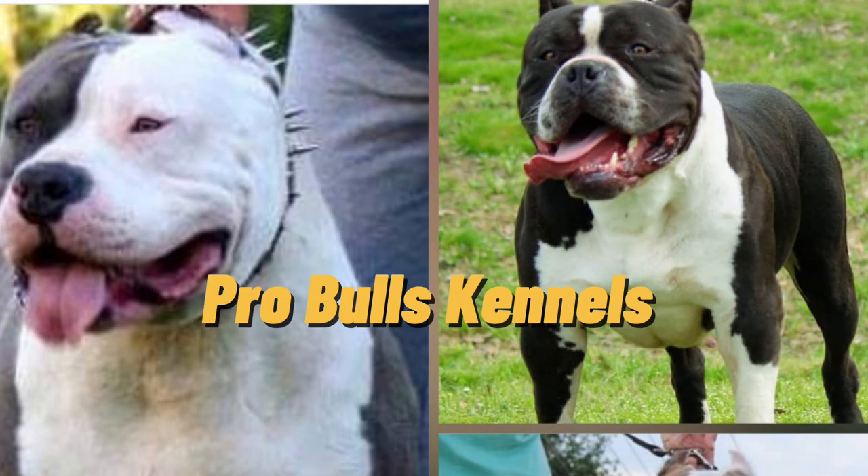Last but not least, a legendary kennel: Pro Bulls Kennels. They produce a lot of XXLs, but when I was in the XL community back in those days they were one of the biggest kennels. A lot of people used them as a base for making their dogs bigger, adding bone mass and everything. You can't talk about XLs and not mention a dog like King Kong — it's just not possible, especially for those in that community. He is revered as one of the greatest producers for the XL.